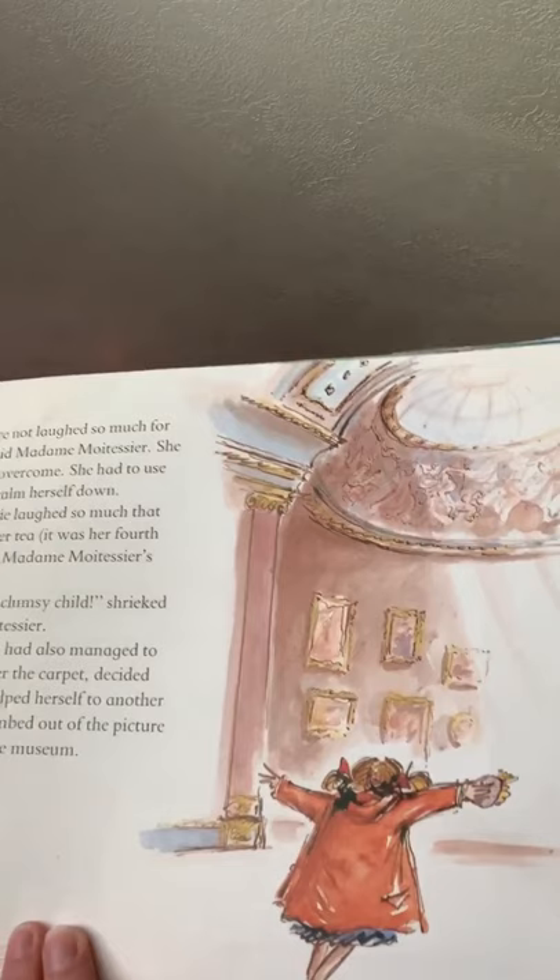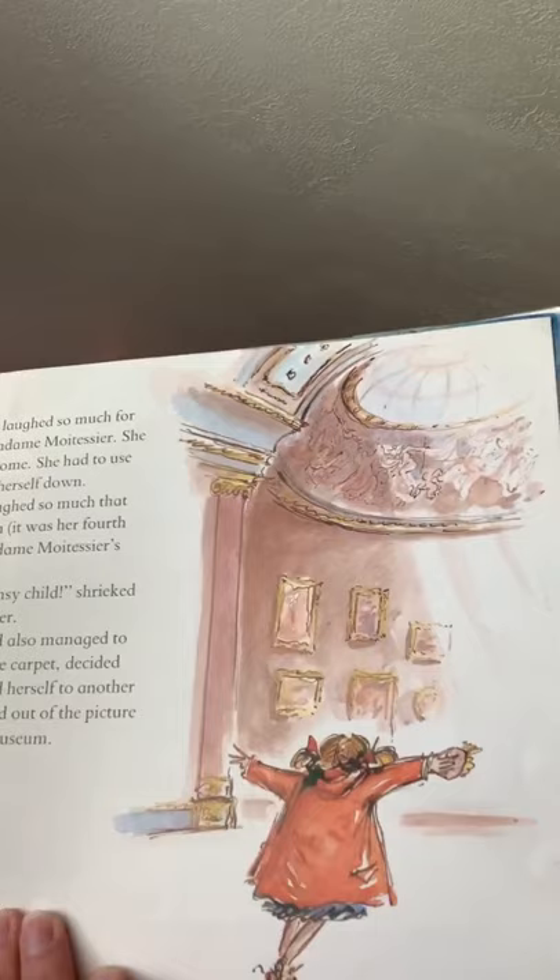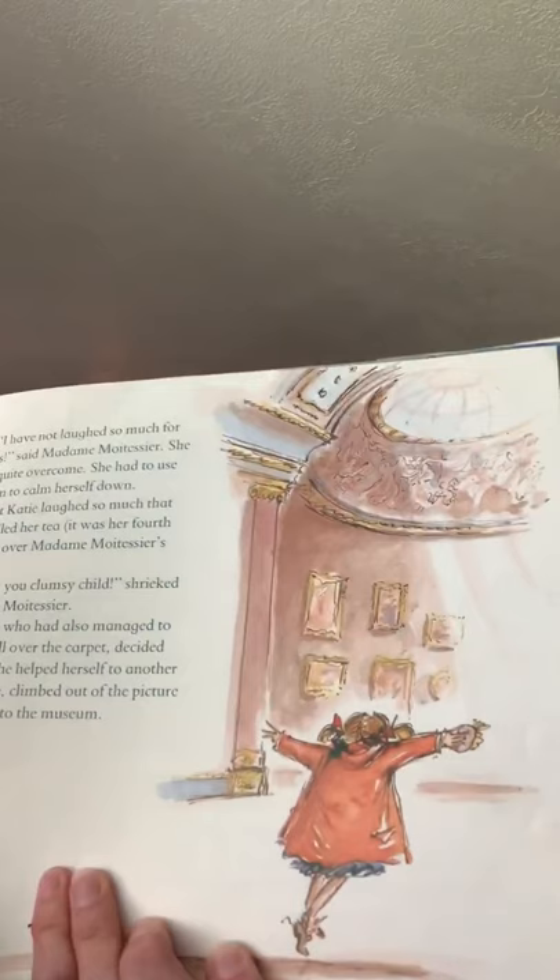Katie, who had also managed to get mud all over the carpet, decided to leave. The mud came from the other painting, right? She helped herself to another cream cake, climbed out of the picture, and back into the museum.